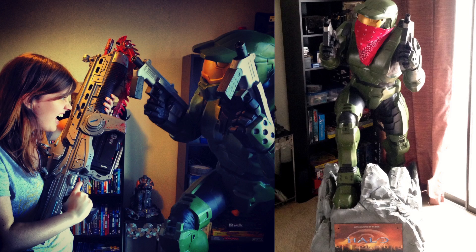My fiance and I have a massive Halo collection. We even have a 7 foot tall Master Chief statue. He's real, I promise — he's just in storage because he's 7 feet tall.